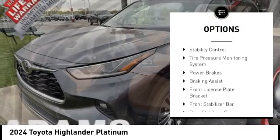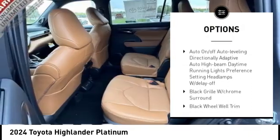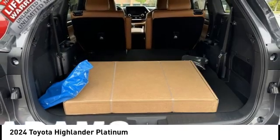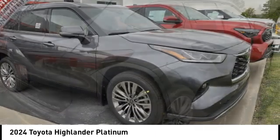Panoramic moonroof, emergency braking preparation, stability control, tire pressure monitoring system, power brakes, braking assist, front license plate bracket, front stabilizer bar, rear stabilizer bar, splash guards.